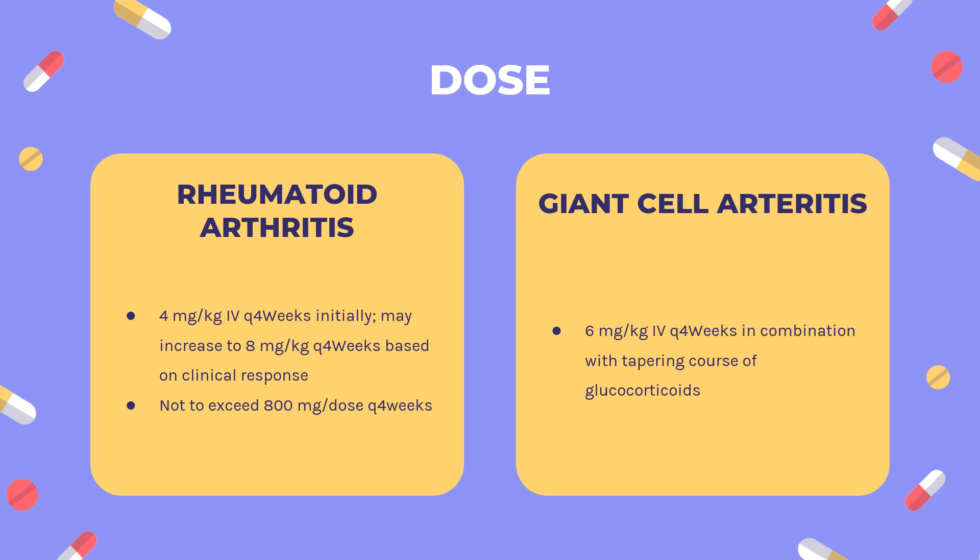SC for GCA: 162 mg SC weekly in combination with a tapering course of glucocorticoids. Based on clinical considerations, may consider 162 mg SC every other week with glucocorticoids. May be used alone following glucocorticoid discontinuation if necessary. Interrupt dosing for management of dose-related laboratory abnormalities such as elevated liver enzymes, neutropenia, or thrombocytopenia.